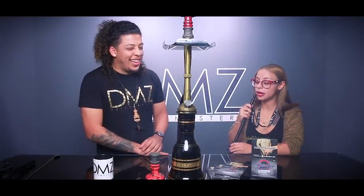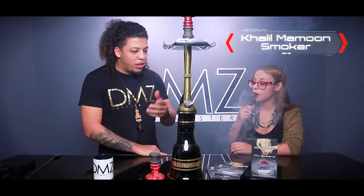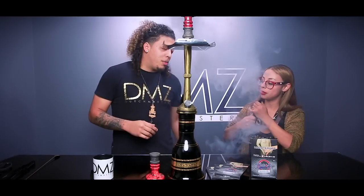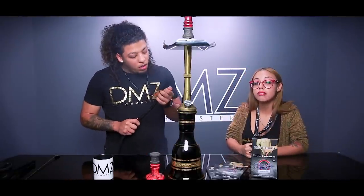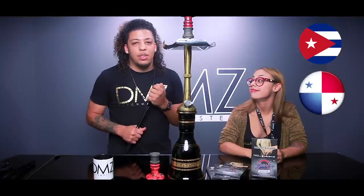Are you getting a little buzzed right now? Yeah, for sure. This hookah compared to a Khalil Mamoun — what do you think about the hookah? It hits way easier, a lot more airflow. VZ and Shaman — amazing. Some viewers may be asking — tell us a little bit about yourself. I'm from Miami and I actually work at a hookah lounge. I reside in West Palm Beach. I'm Cuban and Panamanian.